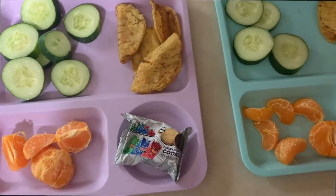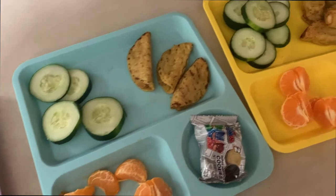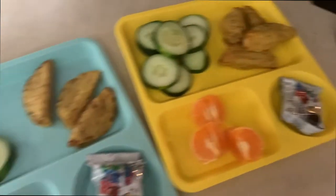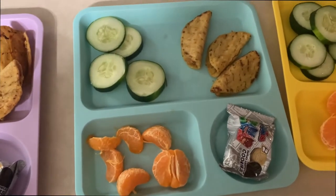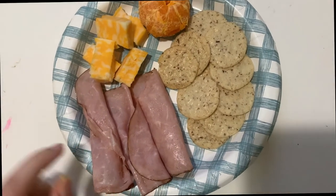For lunch this day I made the kids some chicken tacos — these are just frozen, I get them at Costco. I give them some cucumber, a cutie, and some cookies, and they will drink water with this. I eat lunch much later.